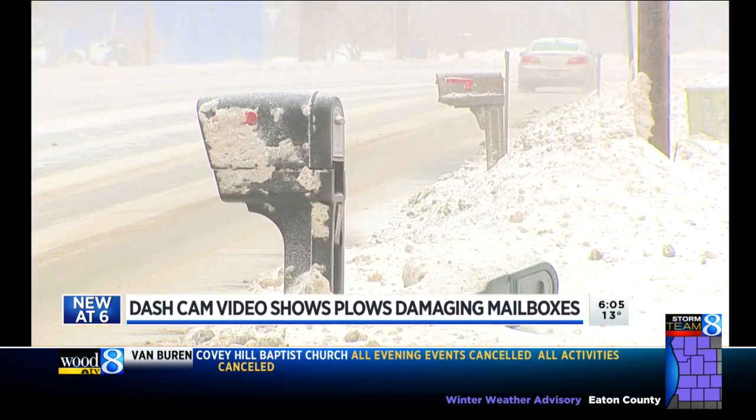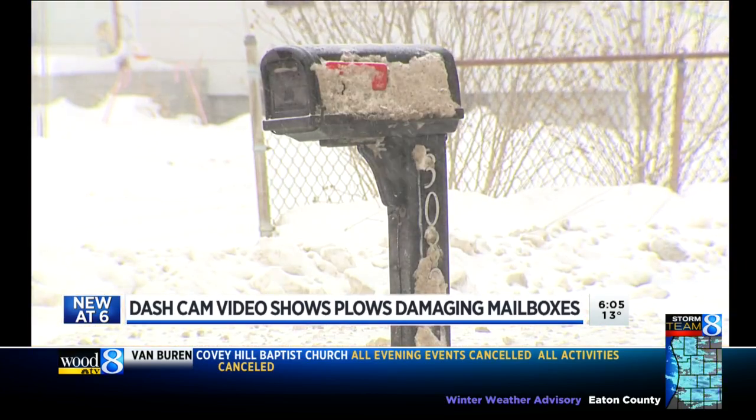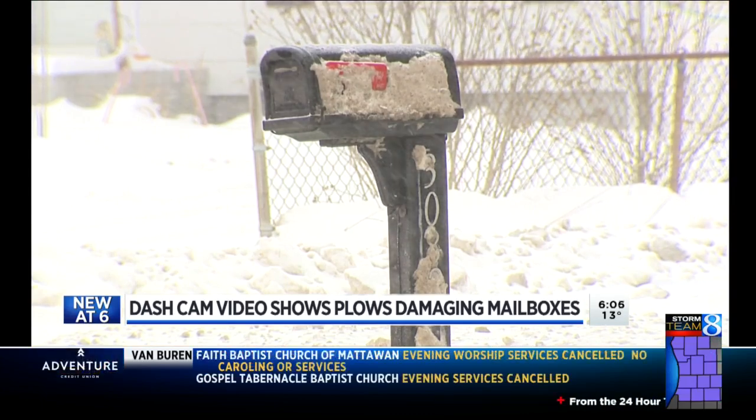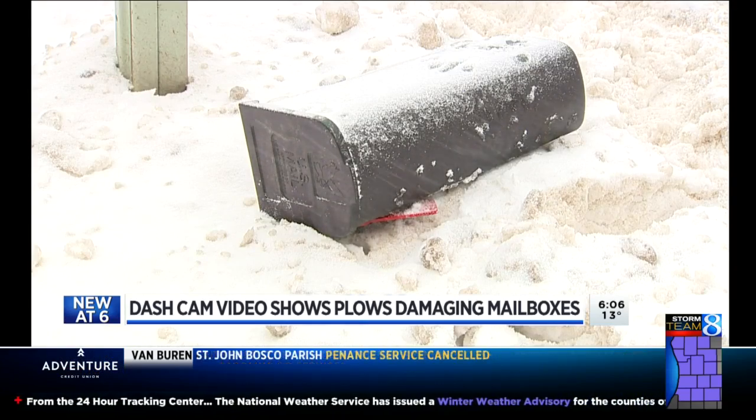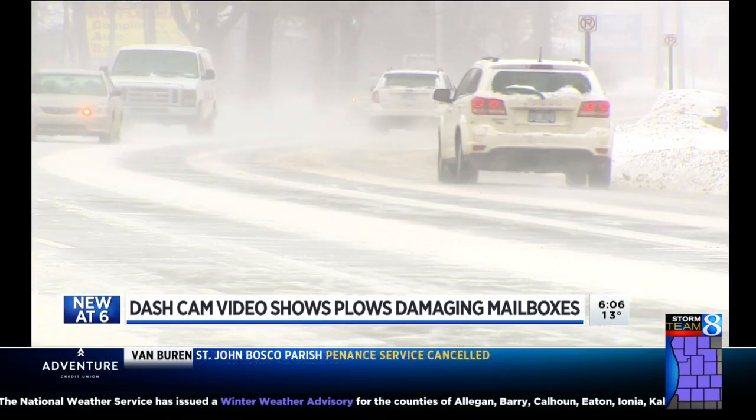The department does offer free mailboxes and posts for certain situations if yours were to be damaged. 99% of the boxes are not affected, but for that 1%, we can understand the residents are upset. In Battle Creek, Marvis Herring, 24-Hour News 8.